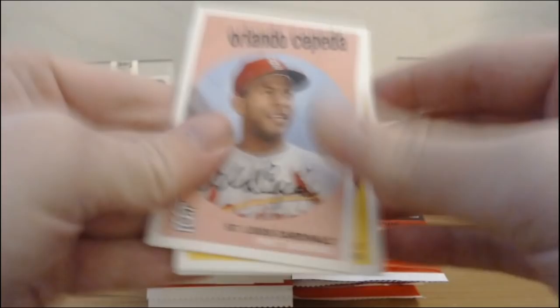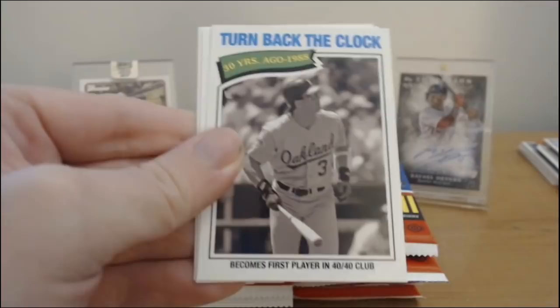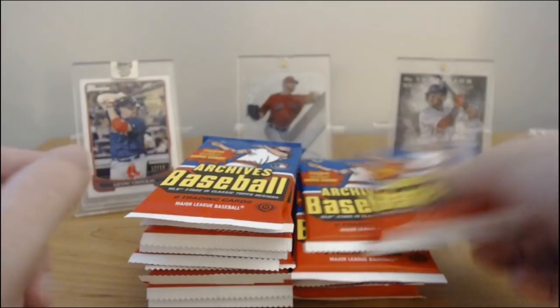Cepeda. Jim Thome. Tim Anderson. Brandon Belt. Strasburg. Turn back the clock — first player in the 40-40 club, Canseco. Wade Boggs. Clemente. And that's actually it. So far we've done like five or six packs — one numbered card, one autograph, some nice rookies, but really would like a nice rookie autograph.